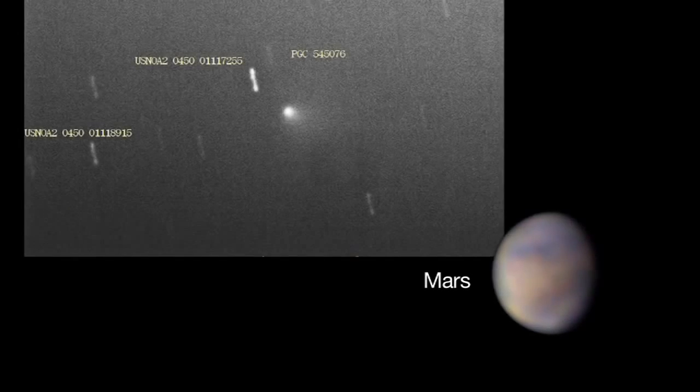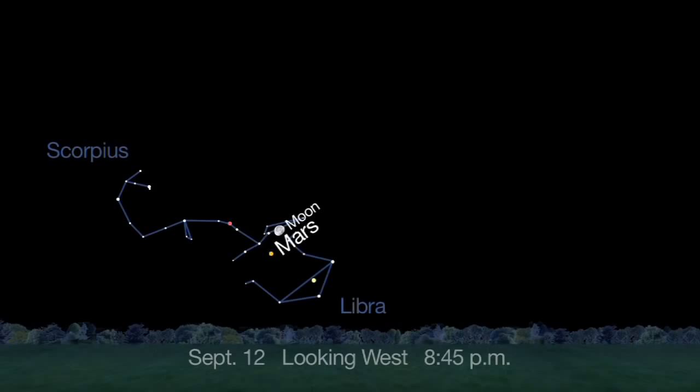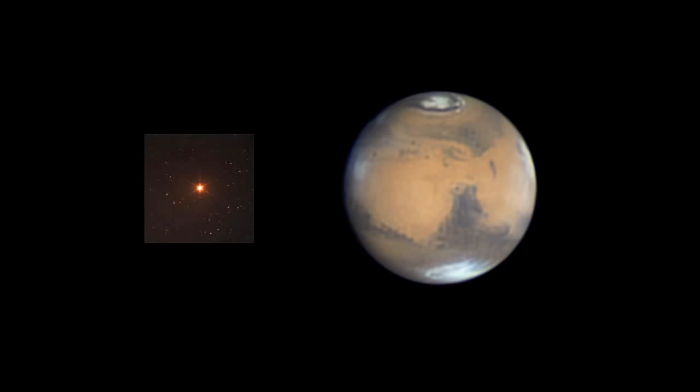As Mars moves towards its encounter with comet Siding Spring next month, the red planet passes several bright stars. On September 12th, Mars is halfway between Saturn and Antares, the brilliant red giant star in the constellation Scorpius. Compare the red hues of Mars and Antares with your own eyes.